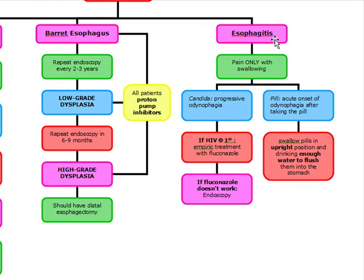Esophagitis is going to be pain only when the patient is swallowing. The two common causes asked on the exam are candida esophagitis and pill-induced esophagitis. Pill-induced is a pretty common presentation — doxycycline is a common one. There's going to be an acute onset of odynophagia after taking the pill. Tell patients to swallow pills in an upright position and drink enough water to flush the pills into the stomach.